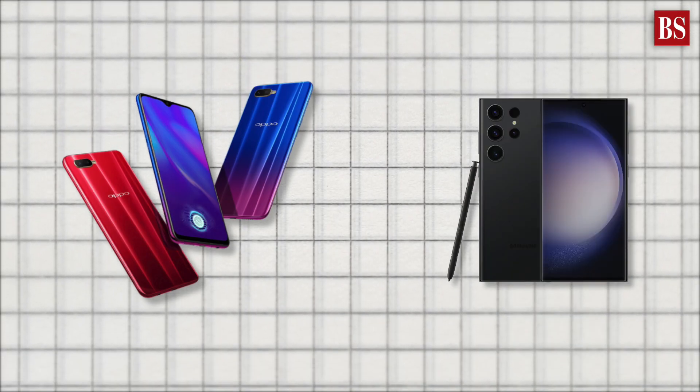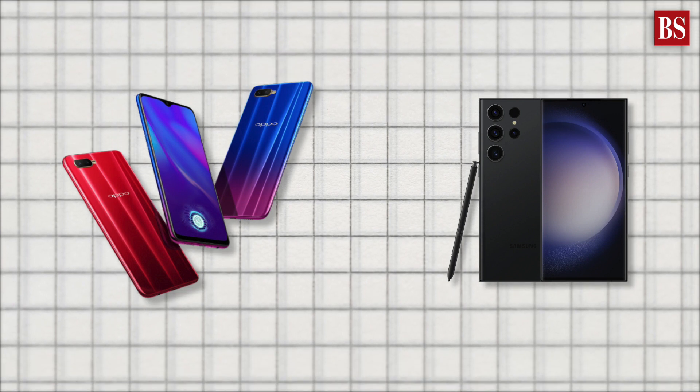On top of this, there's an 18% GST, which is standard for all smartphones, adding up to a 40% price bump. And it's not just Apple — this is the same reason why other flagship smartphones also carry a hefty price tag in India compared to other nations.